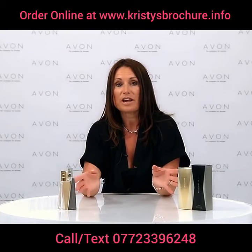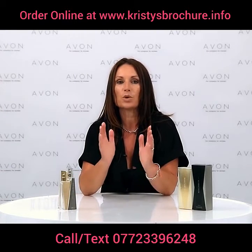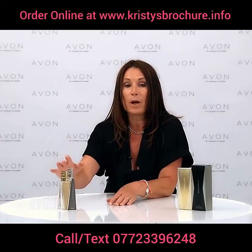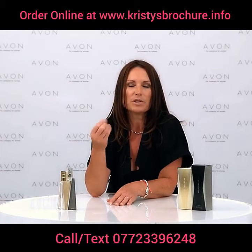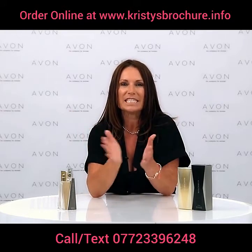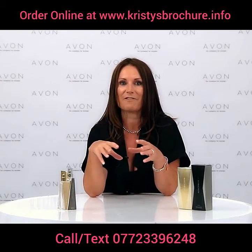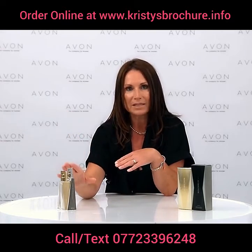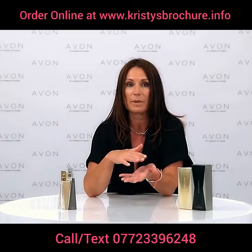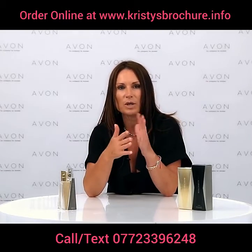We've got a wonderful new fragrance launching in Brochure 15 called Attraction, for her and for him. The female one has got notes of blackberry mingled with magnetic musk and then vanilla amber, which makes for an intensely sensual and long-lasting fragrance. The men's one is made up of root ginger, magnetic musk, and smoky woods.